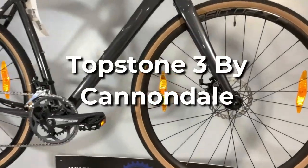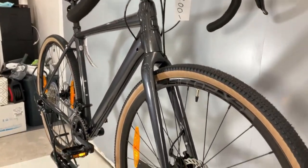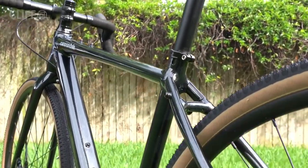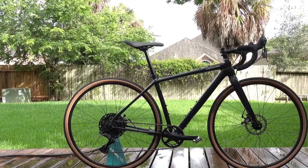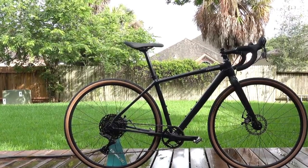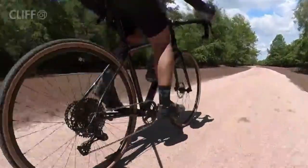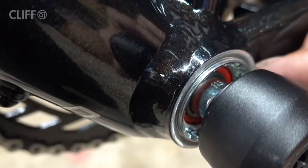Topstone 3 by Cannondale. The Topstone is an excellent choice for an all-road bike that can tackle off-road adventures while also serving as a commuter. It's ideal for extended rides over mixed terrain with 37mm tires and a Shimano Sora 2x9 speed drivetrain. The diverse gear ratios are ideal for navigating various types of slopes along the journey. The rack and fender mounts are useful for commuters or riders planning multi-day adventures.